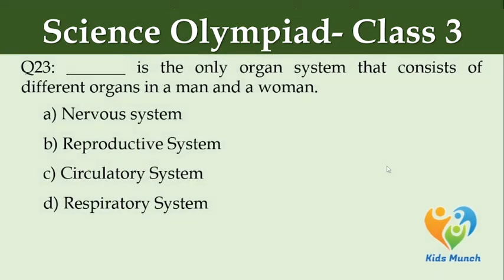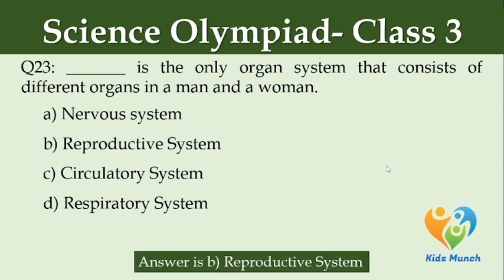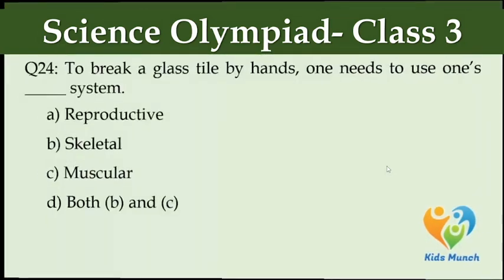Dash is the only organ system that consists of different organs in a man and a woman. Option A: nervous system, Option B: reproductive system, Option C: circulatory system, Option D: respiratory system.